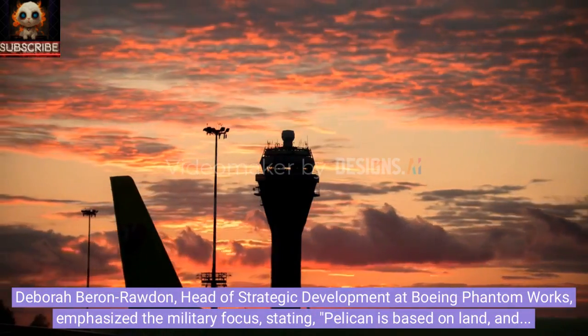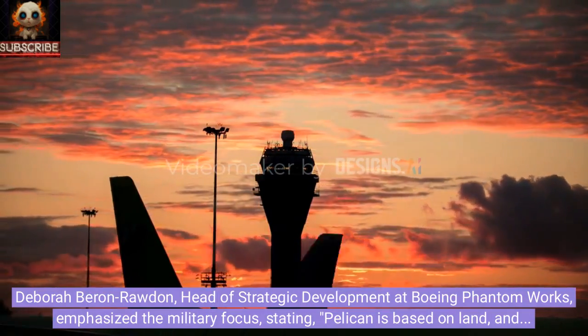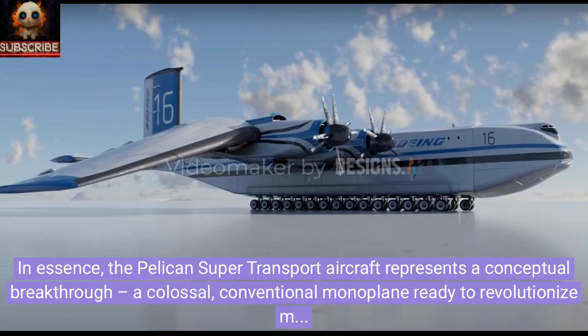Deborah Baron Rodden, head of strategic development at Boeing Phantom Works, emphasized the military focus, stating: 'Pelican is based on land, and that's where we get the most military support.' In essence, the Pelican super transport aircraft represents a conceptual breakthrough — a colossal conventional monoplane ready to revolutionize military logistics with its impressive cargo capacity and strategic deployment capabilities.